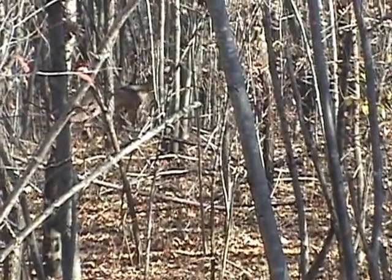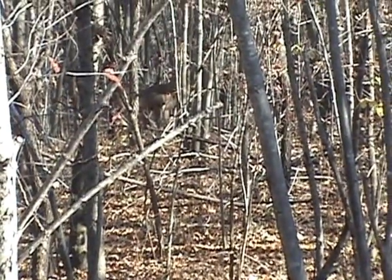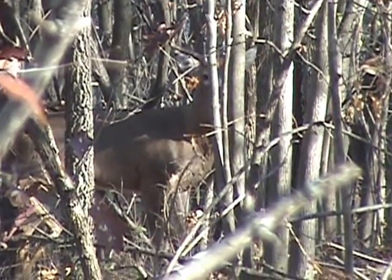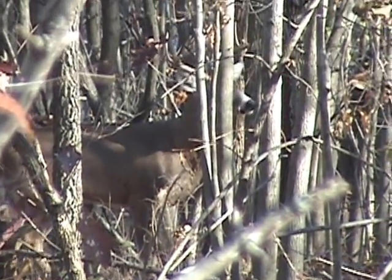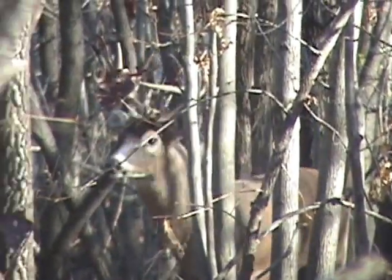It's the next morning and this has got to be the hunt of my life. I've been in the tree for just a few hours now and I've seen over 13 different bucks. Enjoy the highlights from some of the better deer that I've seen — you're not going to believe what happens after that.